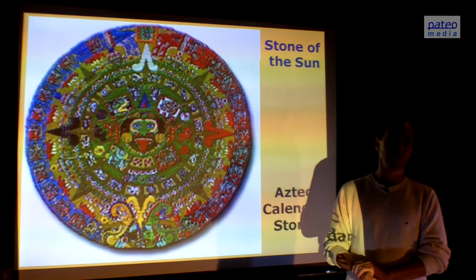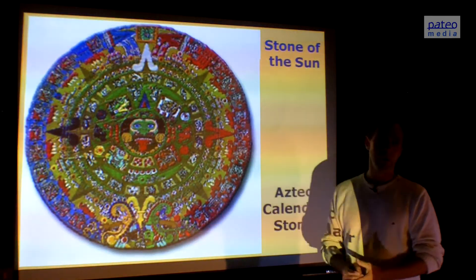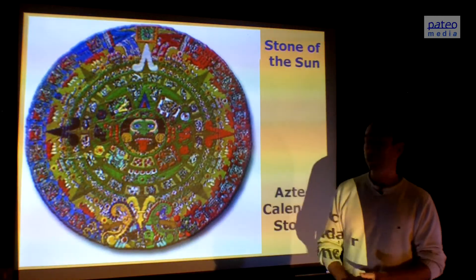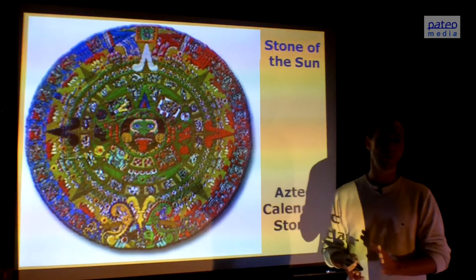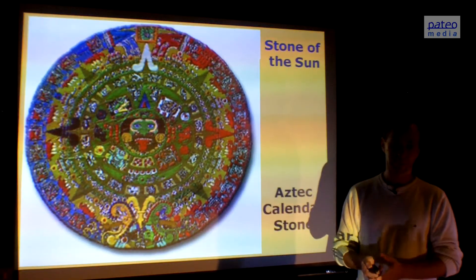This is a colored version, and we see the four colors representing the four types of energy: red representing Earth, white representing air, blue representing water, and yellow representing fire. So again we see the same ordering — the same correct sequence of Earth, air, water, and fire in this calendar.